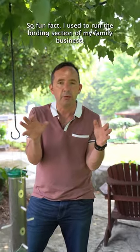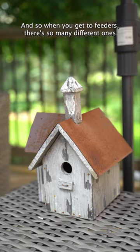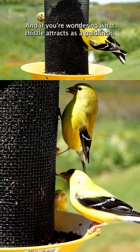So fun fact, I used to run the birding section of my family business. I'm kind of a birding geek, and so when you get to feeders, there's so many different ones out there and each feeder will attract a different type of bird. This feeder here is really the seed that attracts it, and that's thistle — and if you're wondering what thistle attracts, it's a goldfinch.